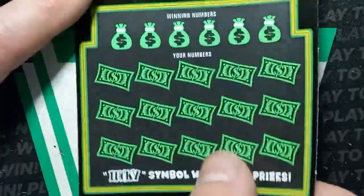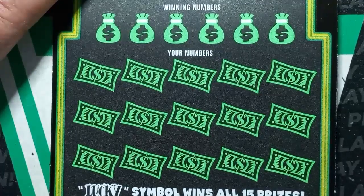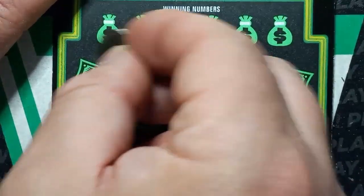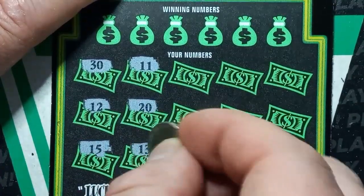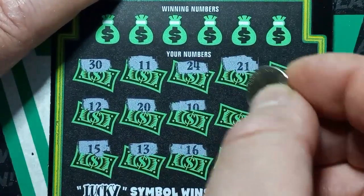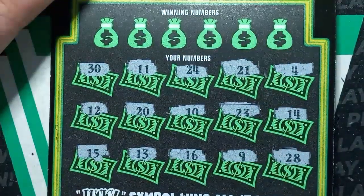On to ticket number 20. Hopefully we can see a win here — we only got one win of $5 so far. Come on, 7, show yourself! Start off with a 15, number 12, 30, double uno, 20 on ticket 20, 13, 16, number 10, 24, 21, 23, number 9, 28, a 14, and a number 4. No symbols.